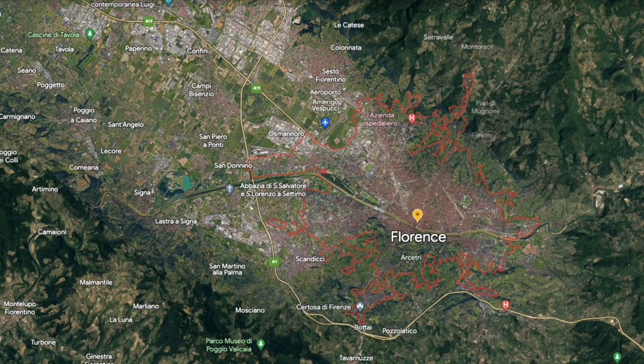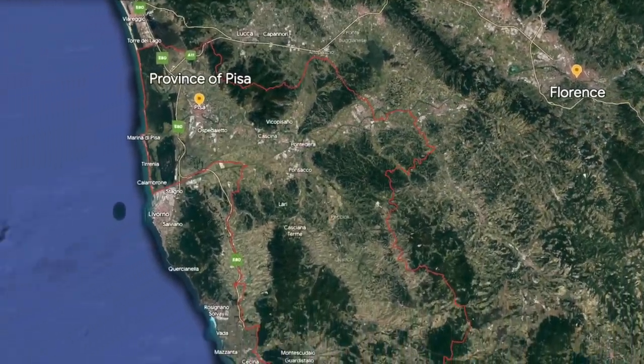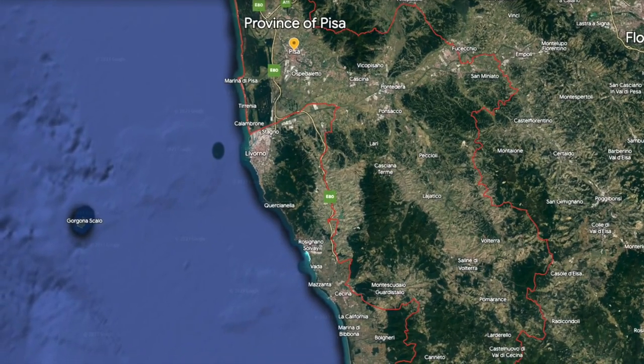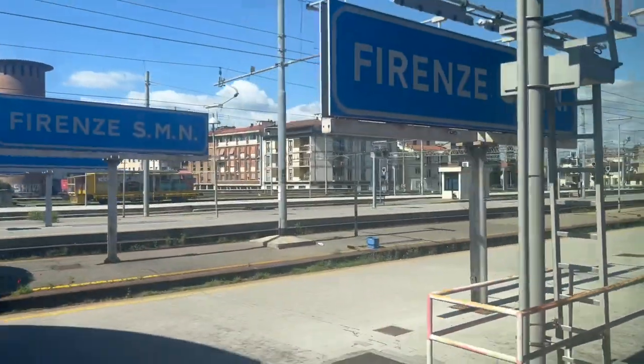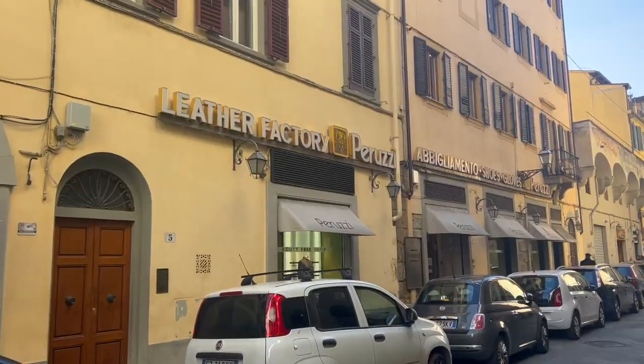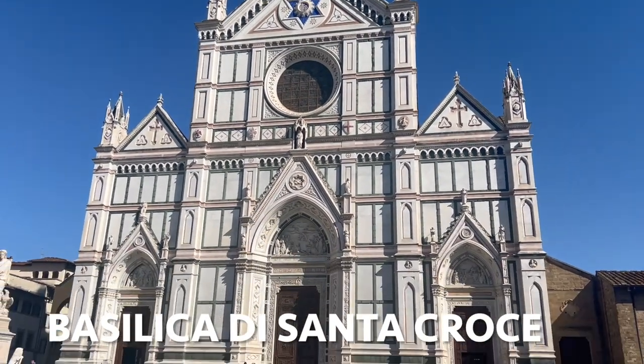Florence is just south of Bologna in north-central Italy and can be easily reached by flying from any major European airport or by train. It's just under an hour by train from the nearby hub of Bologna, which is where we came from. The city is relatively small and can be navigated by foot. I also did a day trip to Pisa from Florence, where the famous Leaning Tower of Pisa is. The train from Bologna's central station goes to Florence's central station, called Firenze Santa Maria Novella, and from there it was a 20-minute walk to my accommodation near the Basilica di Santa Croce.